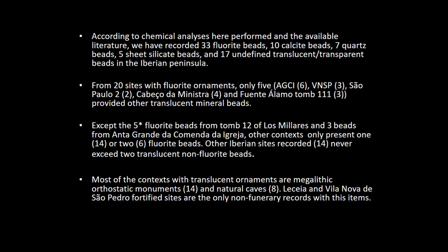We also have a very important problem with the chronological approach to these materials, which usually don't have precise chronological association with context. But we can assign these materials mostly to the transition of the fourth to third millennia, and also to the middle part of the third millennia. Most of the contexts are megalithic monuments — 40 sites of orthostatic megalithic monuments, 8 natural caves with long funerary occupations from the late Neolithic to the late Chalcolithic. We also have two non-funerary contexts: Villanova de São Pedro and Leceia, both Chalcolithic fortified sites in the Tagus Basin, which also provided one fluorite bead each.